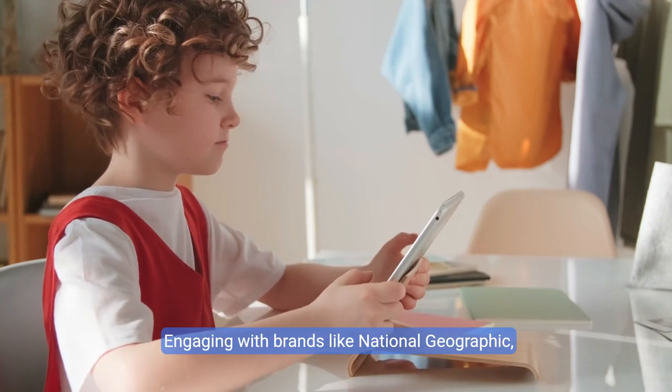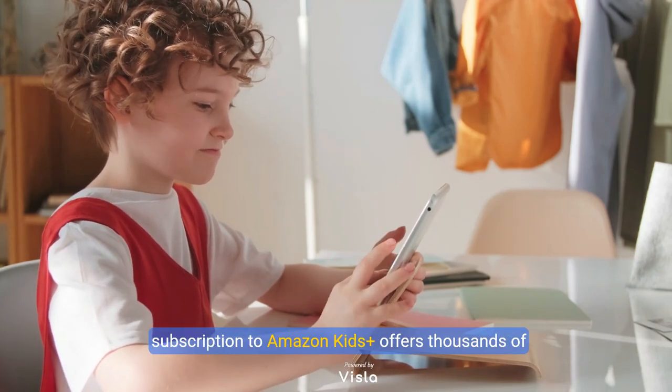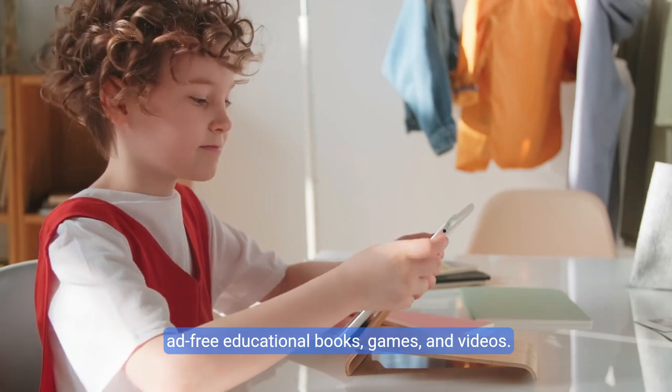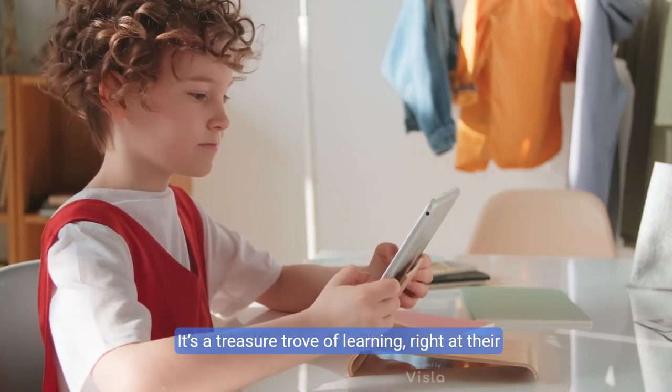Engaging with brands like National Geographic, Marvel, and Lego, the included one-year subscription to Amazon Kids Plus offers thousands of ad-free educational books, games, and videos. It's a treasure trove of learning, right at their fingertips.